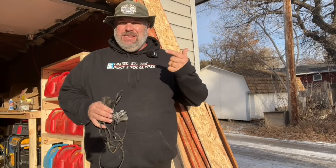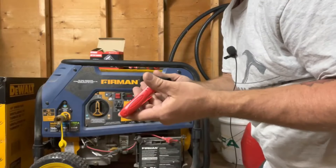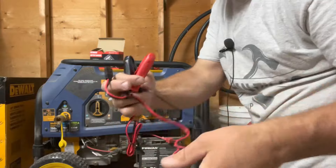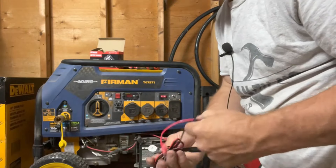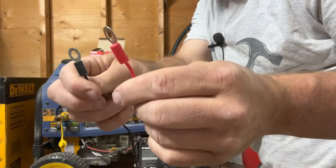Next is the LST trickle charger. This is the second most important thing you can do to keep your generator running. The first one is run it every couple of months. This right here, you plug it in — the other end either has a quick connect or little ring terminals. You hook it onto the electric start battery on your generator. Every time you're done using it, you plug it in.